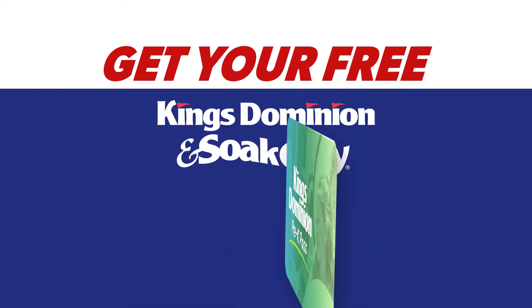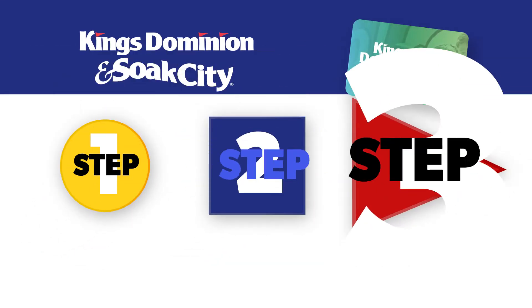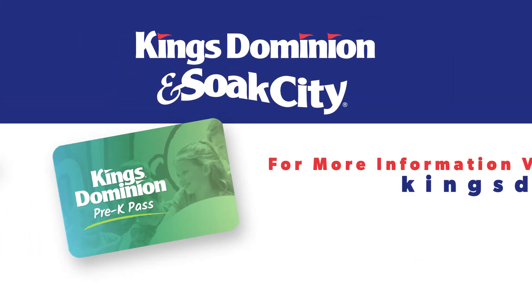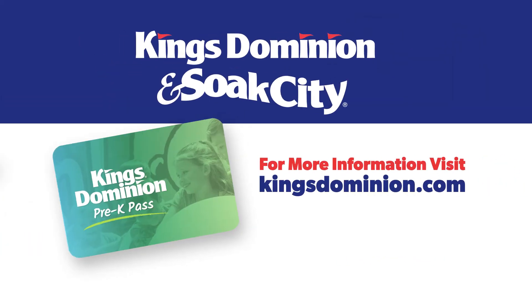Get your free Kings Dominion Pre-K Pass today in just 3 easy steps: register, activate, and play. For more information and to register your child, visit kingsdominion.com.